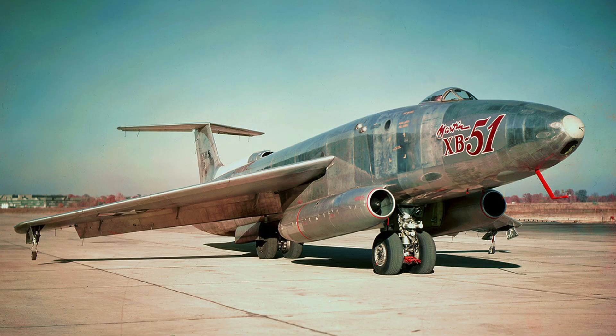Strategic priorities shifted rapidly in the early 1950s. Nuclear delivery became central to bomber planning, and tactical jet bombers lost institutional emphasis. The XB-51 did not align with emerging doctrine, and its design philosophy aged quickly. Context changed faster than development cycles, and this mismatch proved decisive. The English Electric Canberra gained increasing favor, offering longer range and greater payload flexibility. Simpler systems reduced maintenance burden, and operational costs were lower overall. Decision makers favored practicality over raw speed.